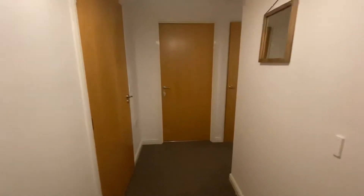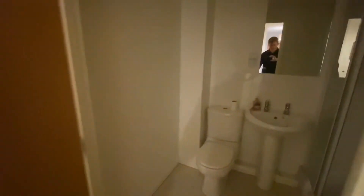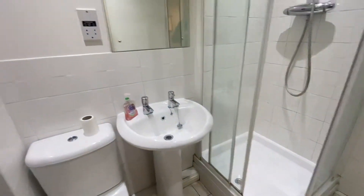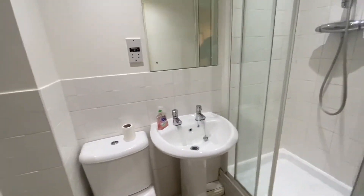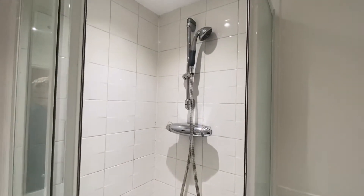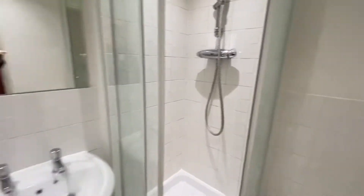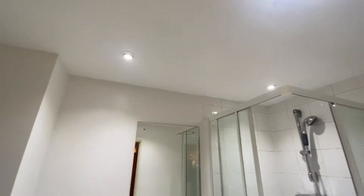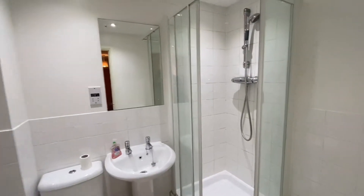We'll make our way around the property, starting with this door on my left which takes us to the shower room. The shower room has a finish of tiled flooring with a toilet, a wash basin with stainless steel taps, and a shower with a plumbed-in mains pressure shower. There is also a shaver point with LED spotlights to the ceiling, which lets off a lovely bright light effect.